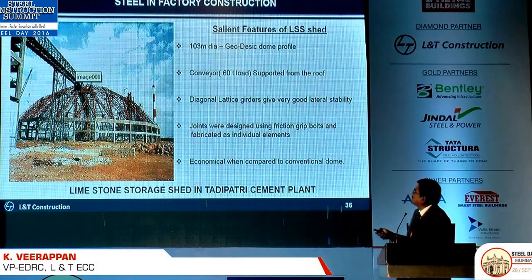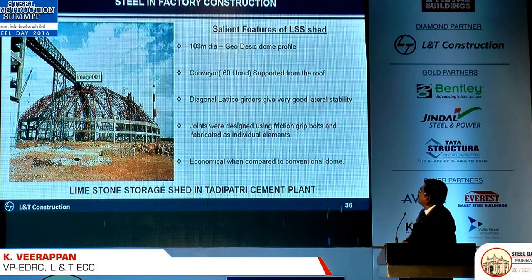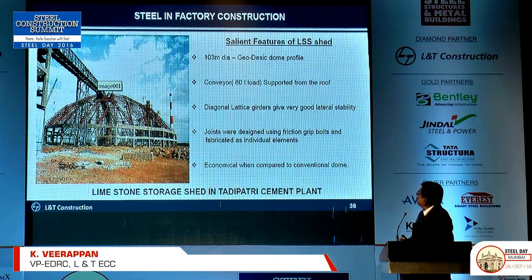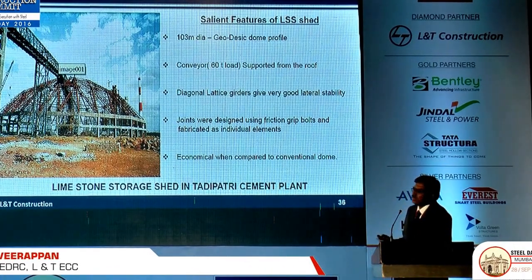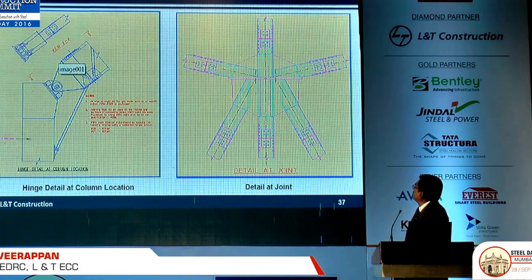Some of these are factory structures. This is a limestone storage shed in one of our — now UltraTech — cement plants. It is a 108-metre dome with a conveyor hanging at the top, giving us a concentrated point load. So we put a geodesic pattern, which is very effective in a dome shape, to optimize the steel. All joints are with friction grip bolts. The junctions are detailed and we have developed a perfect hinge in the column bases — it is 100 percent hinge.